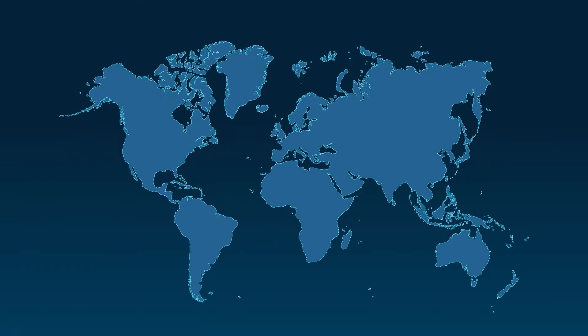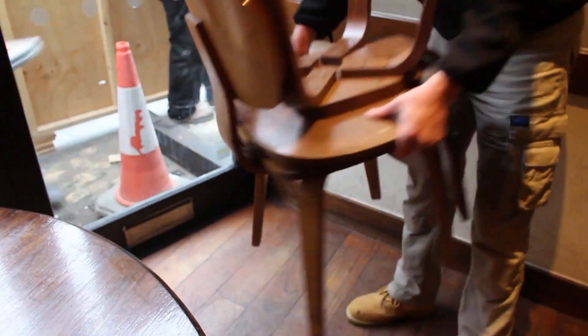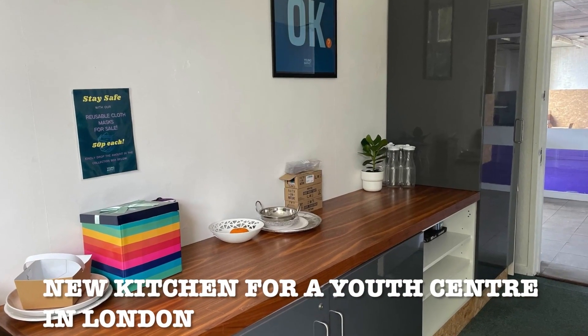Globechain is the largest and fastest-growing ESG reuse marketplace that helps companies become more sustainable, save money, and achieve their ESG and SDG targets.